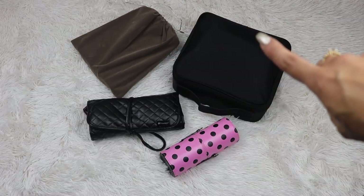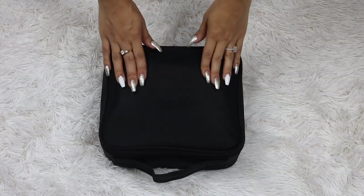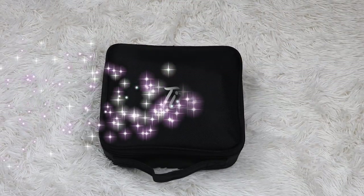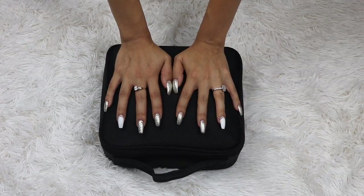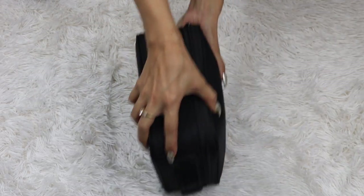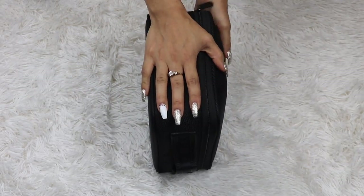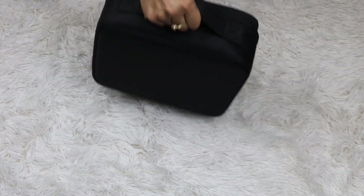I'm going to start by showing you what is in my makeup bag. I got it from Amazon — I'll have the link down below. There is a bigger size to this. Here's my hand so you can have an idea of how big it is. This is how thick it is. It's a really good sturdy material with a little handle and a zipper closure.